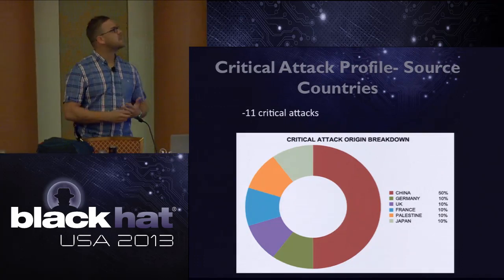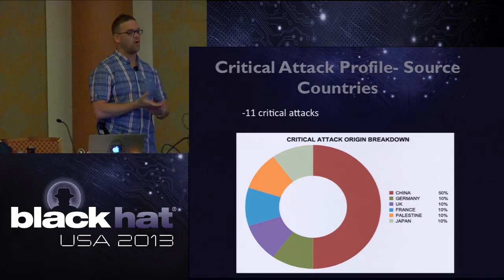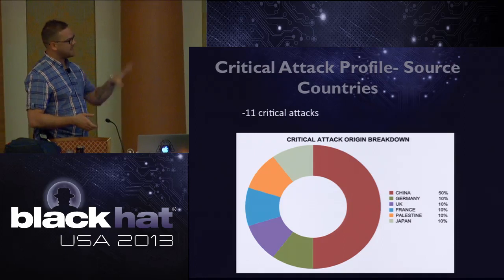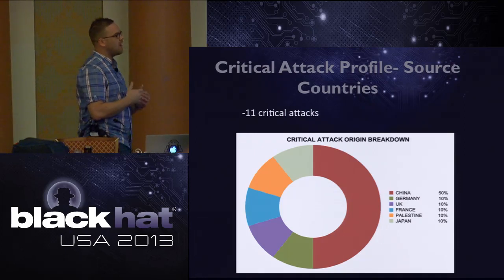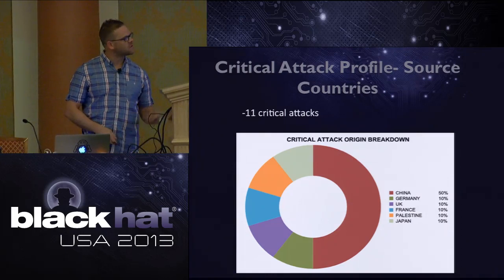From a critical attack standpoint, there were 11, with China weighing in as the primary grouping. Palestine was also an interesting one in the critical attack data.